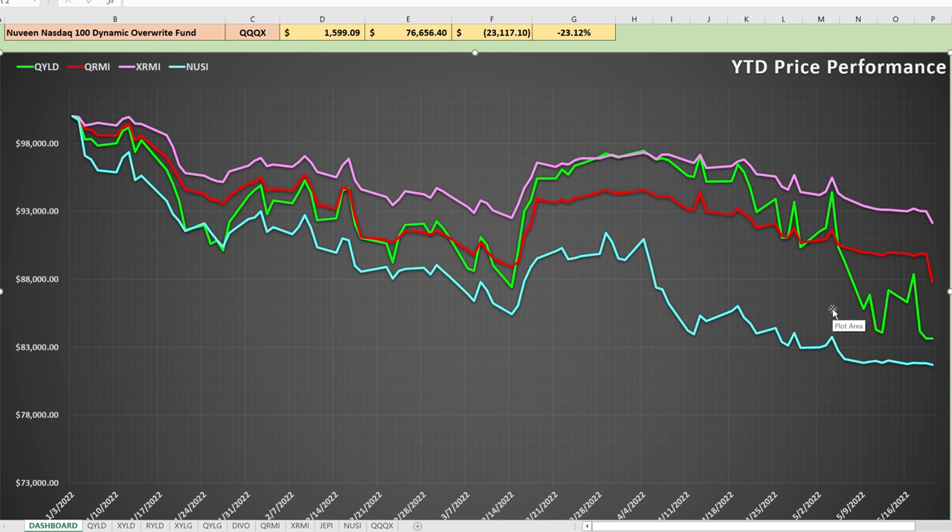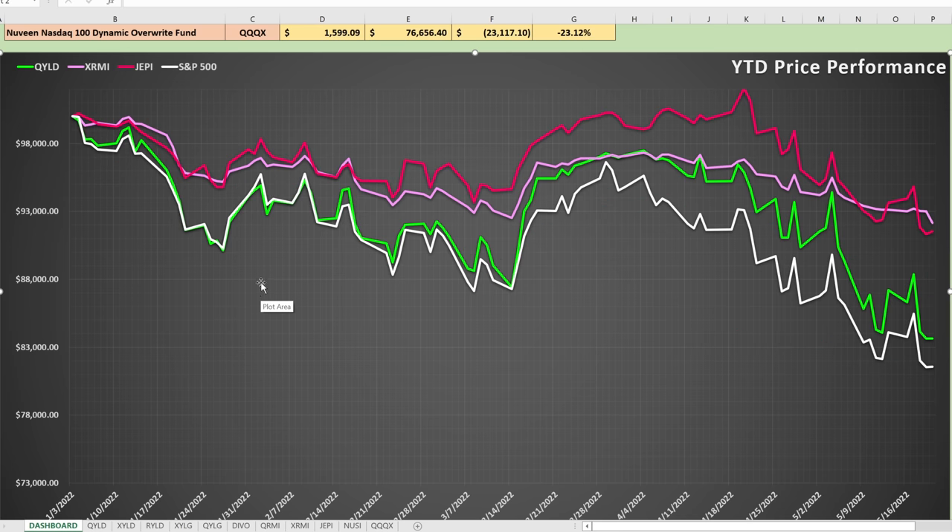It makes sense that XRMI outperformed QRMI — all things being equal, the S&P 500 has lower volatility than the NASDAQ 100, which is exactly why you see a variation between XRMI and QRMI in the results. I was also surprised by the results from JEPI. I reviewed them a long time ago and was not really impressed, but looking here, JEPI was largely outperforming XRMI until only the last minute when it dropped a little bit farther. I may have to take a second look at JEPI to see if it has a place in my portfolio.